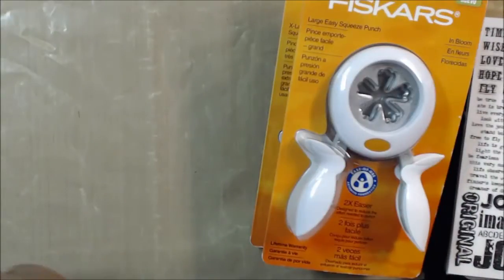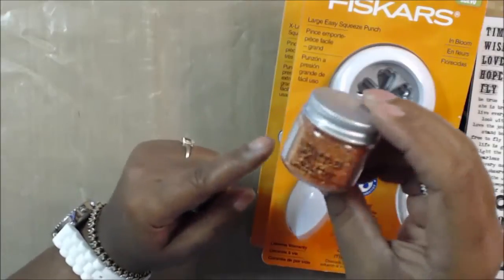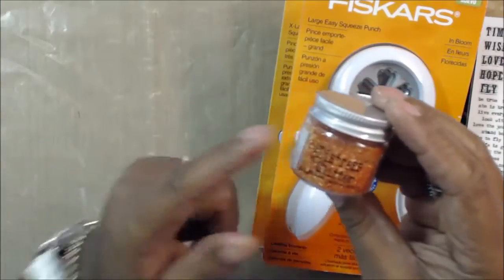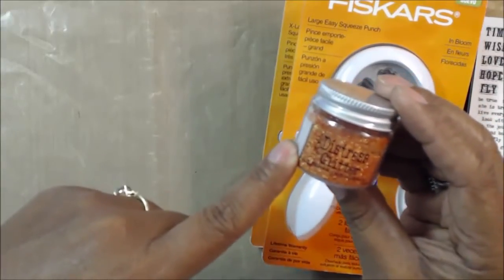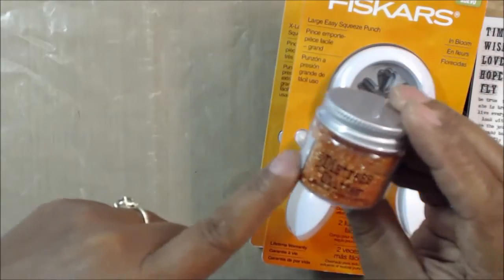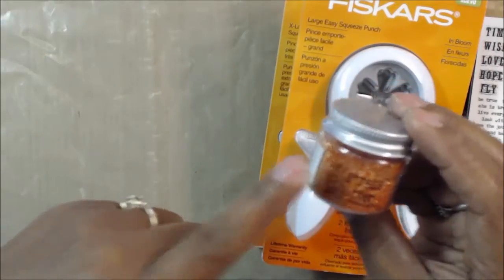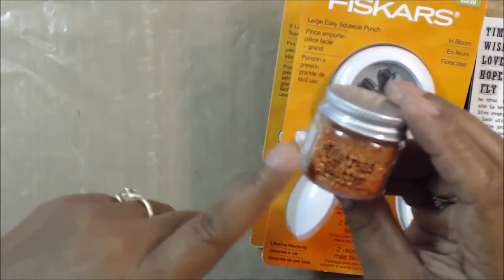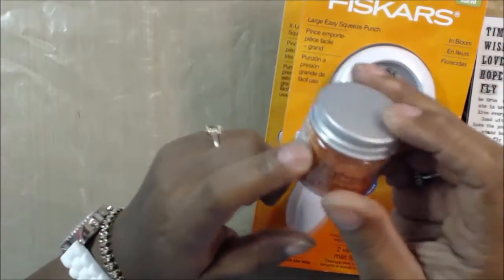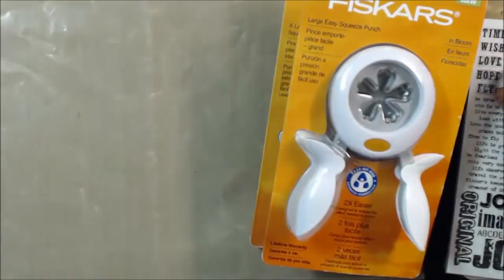I found in this Joann's — I've never seen them in mine — they had the whole section of Distress Glitters. I have the complete set of Distress Glitters except for this one, which is Spice Marmalade. I had been buying them from Blitzy when they put them on special when they first came out, and for some reason I got them all except for this one. So I was very happy to get the Distress Glitter, and it was on sale. Everything at Joann's seems to be on sale for 40% off lately.